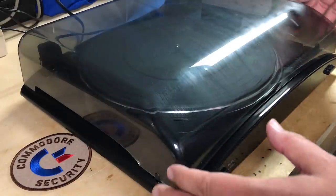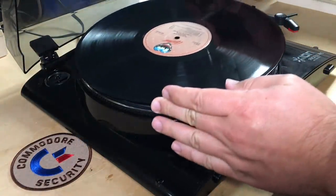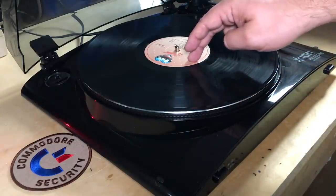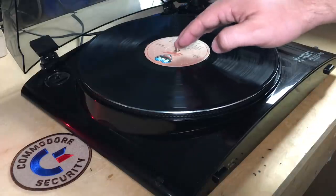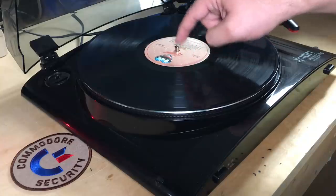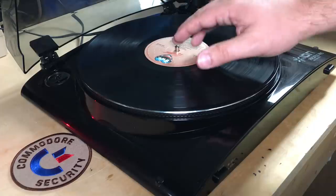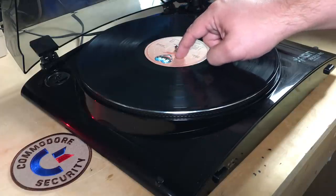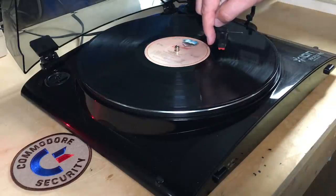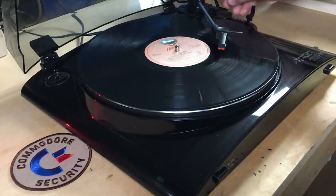I've got my cheap turntable here, an Ion Profile Pro, and I'm going to put side two on here. The goal is to get the audio on this runout groove onto a cassette. I'm not going to record directly onto a cassette because I have a feeling this is going to be a somewhat fiddly process. So I'm just going to record it digitally from the record and then use that digital copy back onto cassette.